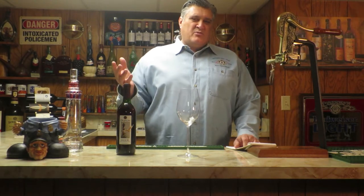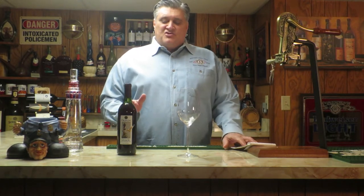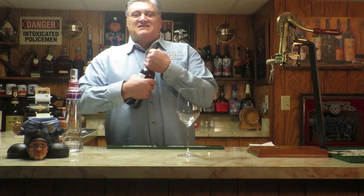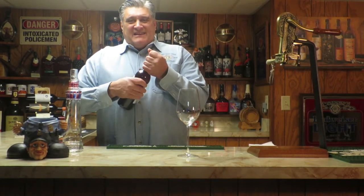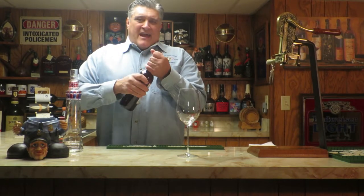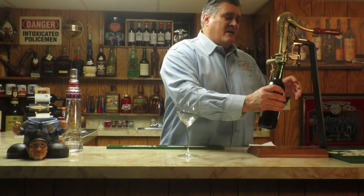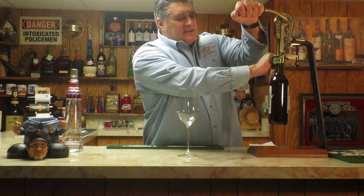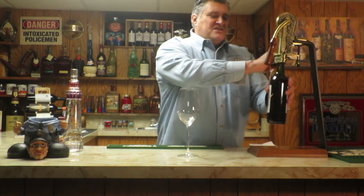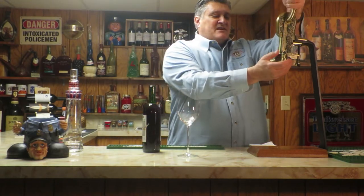There are only somewhere between 3,500 and 5,000 acres of this grape worldwide. It's best drunk young because it oxidizes quickly. It's got a unique taste — if you've never had it, you've never had that taste, it's like no other. If you can find it, have it shipped to you, or you live in one of these states, get it and check it out because I think it's worth trying.